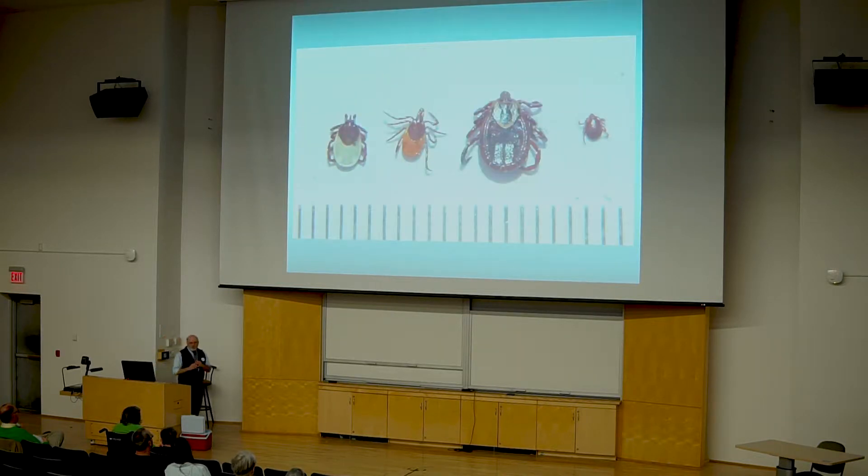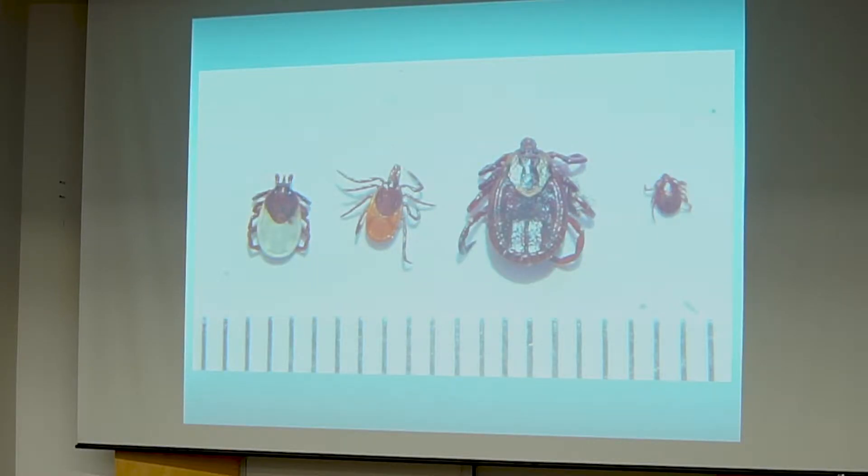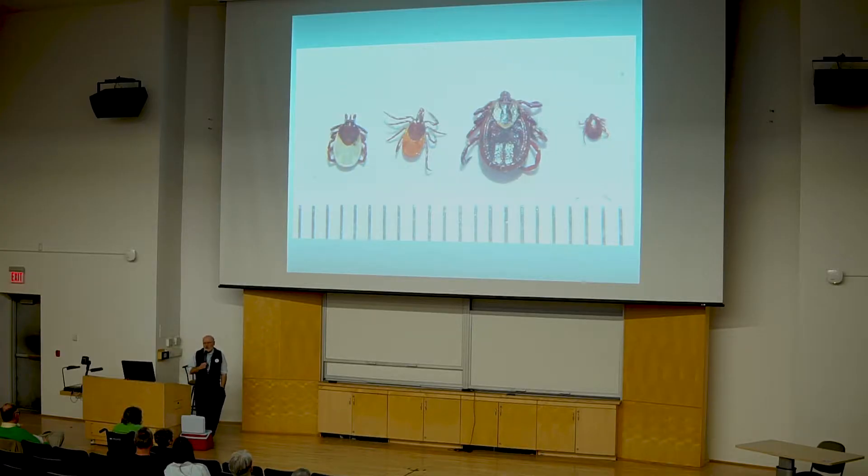The four most common species are all females shown here. We have the groundhog tick, which is fairly common; the black-legged tick; the dog tick, or wood tick; and the rabbit tick — which is very small but probably distributed across the province. Although we don't have rabbits, we have snowshoe hare, but that's the problem when animals can't read what we've written about them.